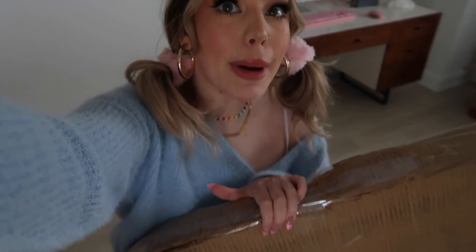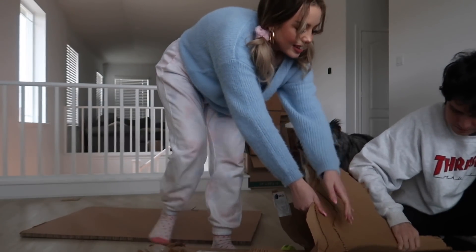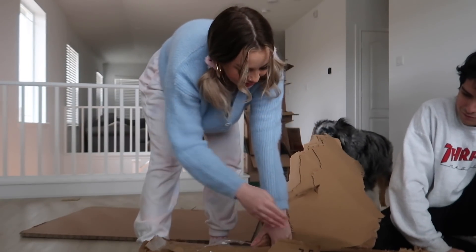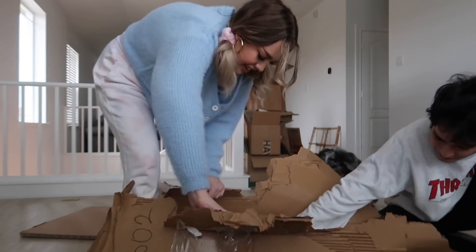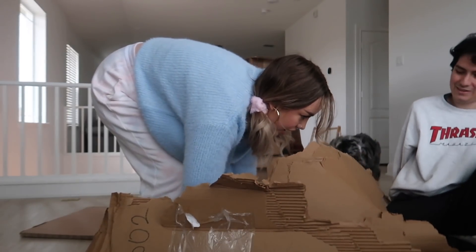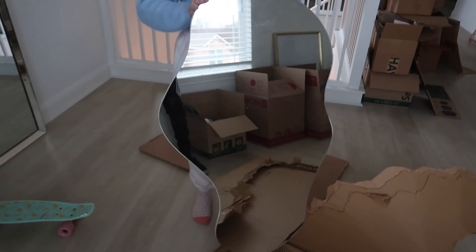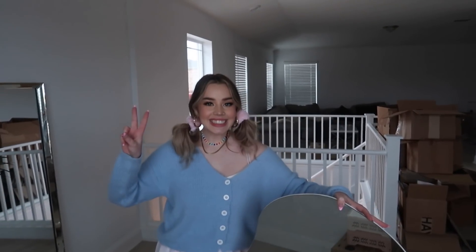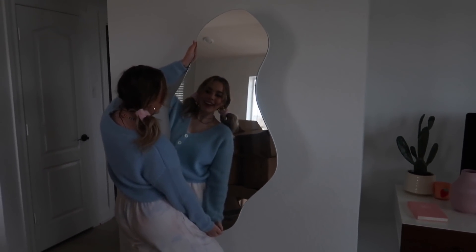I just got my mirror for this office space area — this wall in particular. It's a brass custom squiggle mirror that came all the way from Turkey. It's upside down obviously — custom squiggle — but I'm so proud of it and excited. It's so cute!